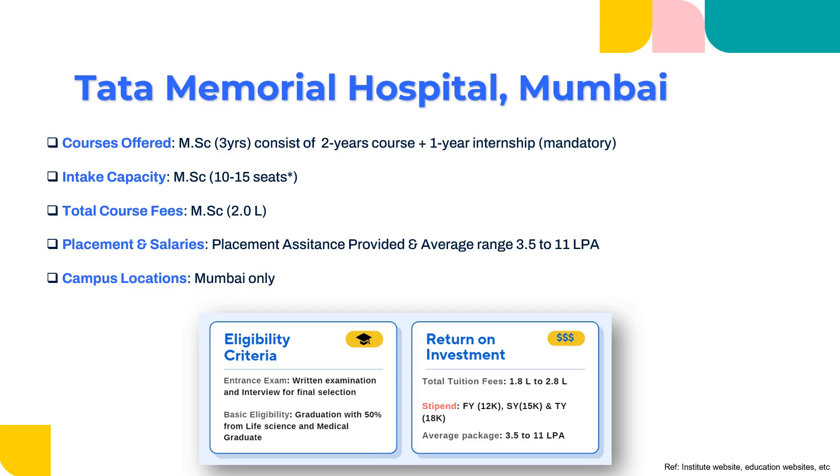The intake capacity of Tata Memorial Mumbai is only 10 to 15 seats. You can check their brochure for the latest seat count. The total course fees for all three years would be around 2 lakhs. When it comes to placement and salary, they do provide placement assistance and also conduct campus placements. The average salary is the highest in the industry at 3.5 to 11 lakhs per annum. They have a very good campus placement record and a good reputation. The campus is located in Mumbai only.